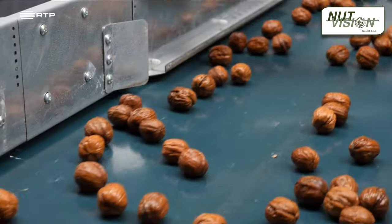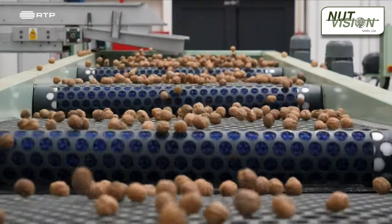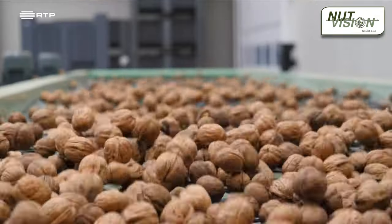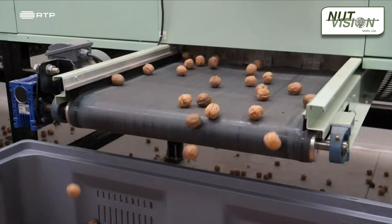The walnuts are dried to a perfect level of humidity that guarantees their superior flavor and durability, preventing them from mold or fungus. After the drying process, the nuts are sorted into five different sizes, ranging from 28 to 36 millimeters, by a calibrator that places them separately in boxes that are automatically weighed and labeled.